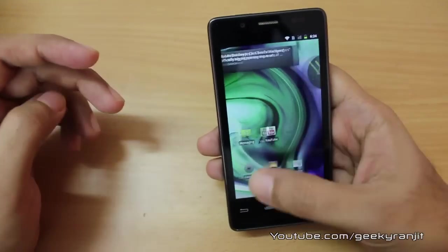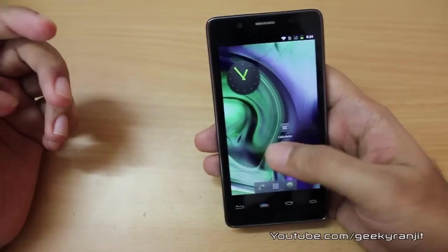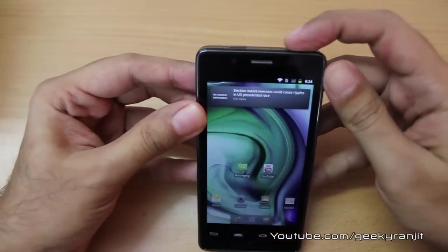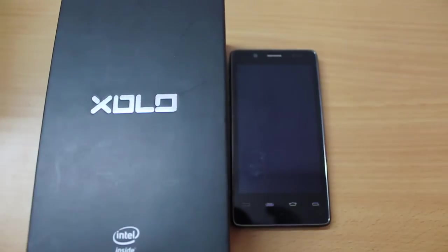Web browsing seems pretty good with this phone. I'll be testing it further and doing an in-depth review soon, so if you aren't subscribed to my YouTube channel, click the subscribe button. That's it for now, this is Ranjit from tech2buzz.com and I hope to see you in my next video.